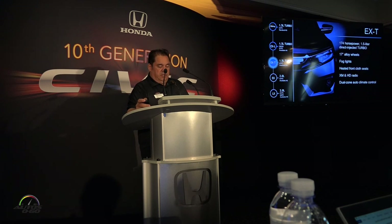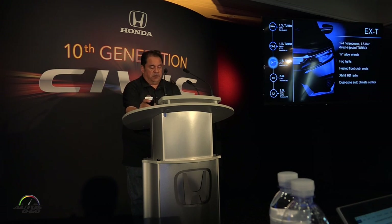Moving up to the EXT — this is where you jump into your turbo: 174 horsepower, direct-injected turbo engine, coupled to a CVT with a torque converter. We also add heated front cloth seats — a first for Civic — and dual-zone climate control.